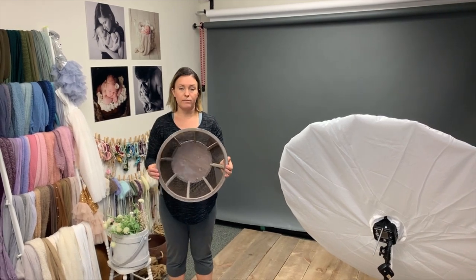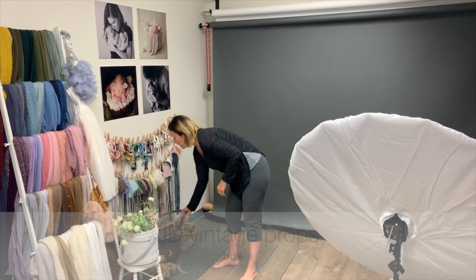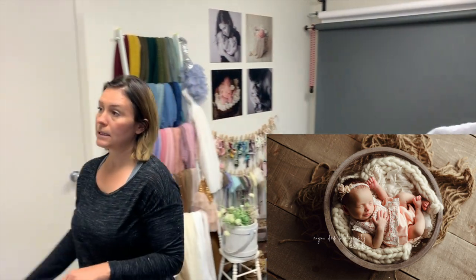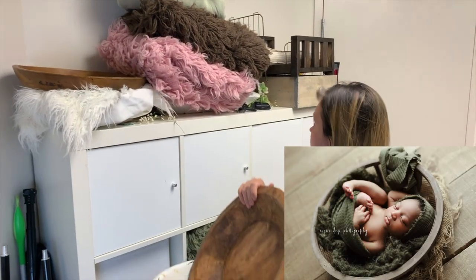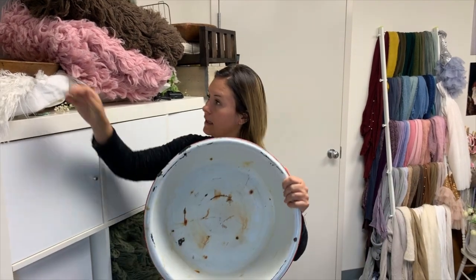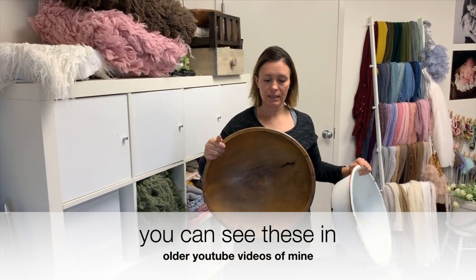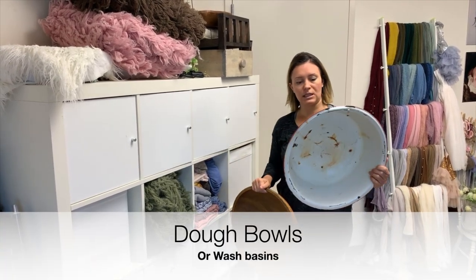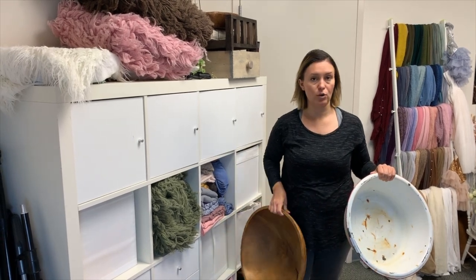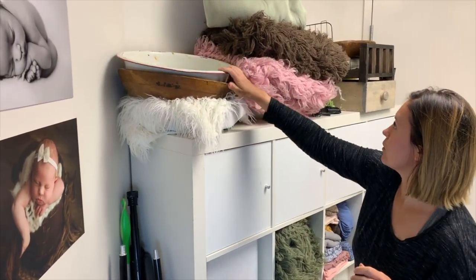The next thing I'd suggest is getting a bowl of some sort. This one has mesh in it and is from JD Vintage Props. Before that I had a metal wash basin and a dough bowl from an antique store — about $35 and $25 Canadian respectively. I used those for years and they were my go-to essential bowls. I'd absolutely recommend getting some form of bowl.